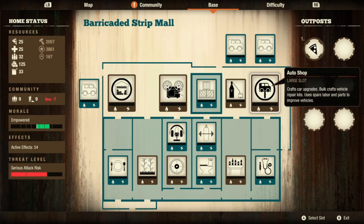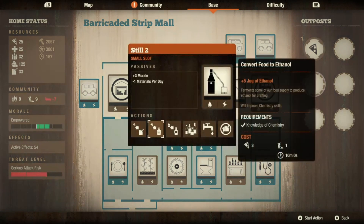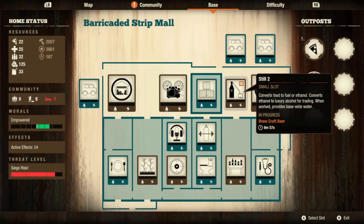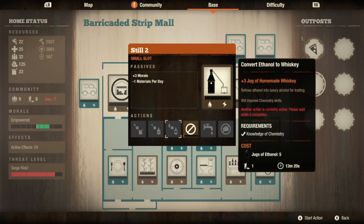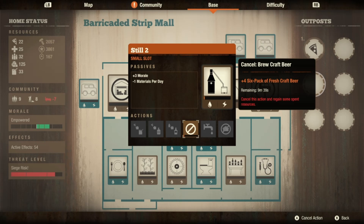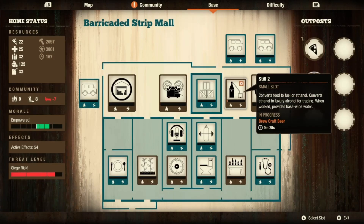I also built my still level two — my preference — in the one outdoor slot so I can craft beer. Once you upgrade it, you get plus three morale to everybody for purified drinking water, you can convert food to ethanol, ethanol to whiskey, and brew craft beers. With a bartending person you also get a growler of barley wine, which is extremely valuable. You do need a trader leader to upgrade it to level two, but I love it and always build it now.